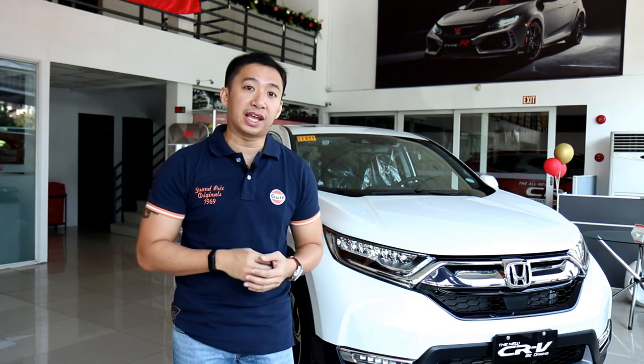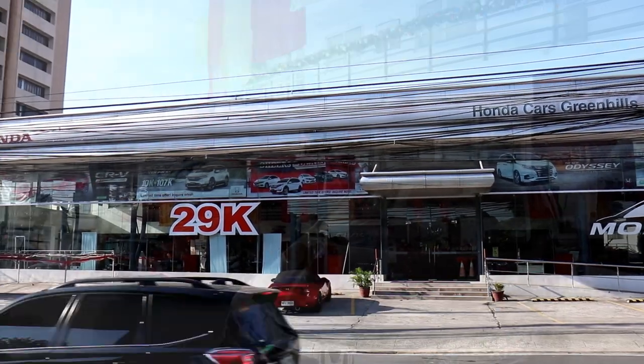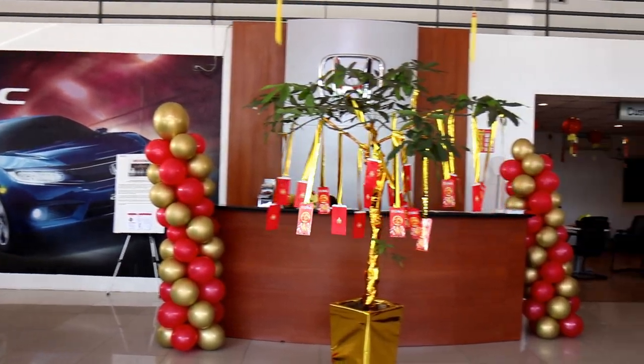Before I begin with this car review, I'd like to extend a special shout out and thank you to Honda Green Hills. I am shooting this car review right now on location at their dealership, and if you have a requirement for a Honda and you are within the vicinity, pay them a visit and experience their warm hospitality. Now let's get on with the review.